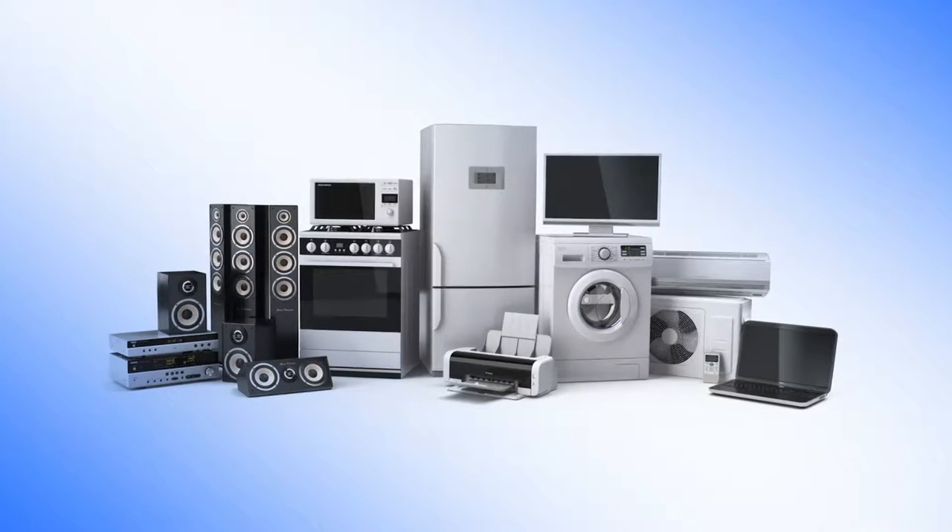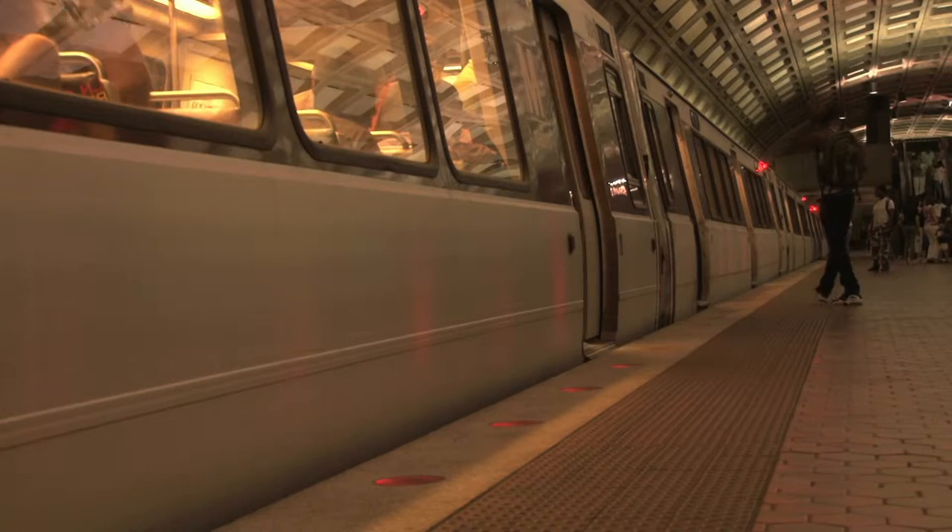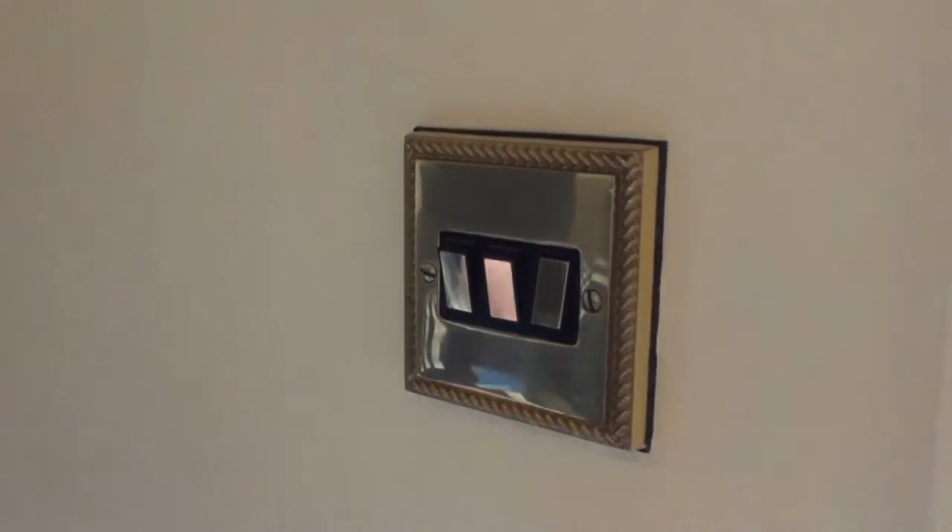We are surrounded by electronic gadgets of one form or another. Every day you use your laptop, every day you use your phone, every day you turn on the television, every day you get into a car or a train or a bus, every day you turn on the lights. Electronic gadgets are everywhere and we think how clever we are in the 21st century. Well, let me tell you that God has much more powerful electronic gadgets in our bodies than we can possibly think of, and these are much more carefully designed.